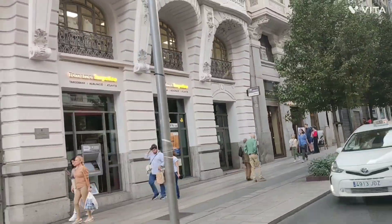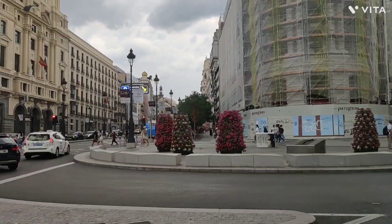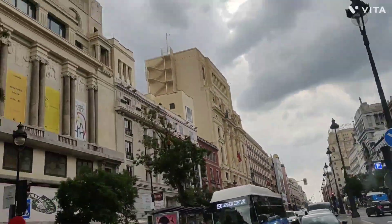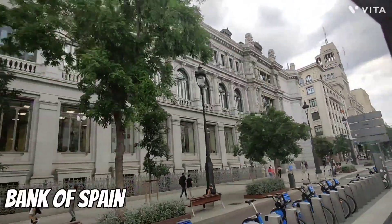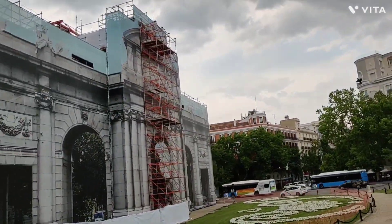Going back to the Bank of Spain — I don't believe there are tours you can take, as it's still a functioning building. The main role of the Bank of Spain is the supervision of the Spanish banking system and other financial intermediaries operating in Spain. There's nothing to tour inside, but you can enjoy the architecture.